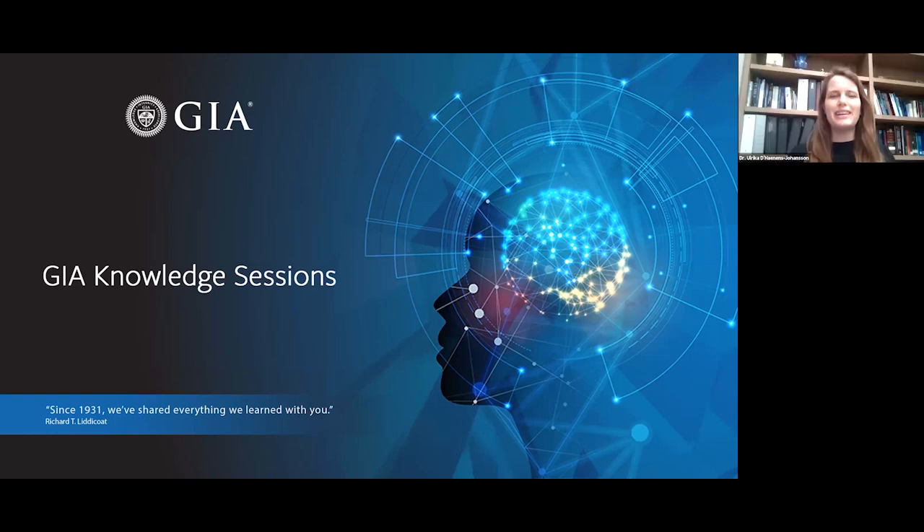Hello everyone and welcome to GIA Knowledge Sessions, a series of talks and seminars about gemology that are fueled by the decades of research that GIA has been conducting. At GIA we're extremely lucky to study and learn from gems and it's our mission to share our discoveries and learnings with you.